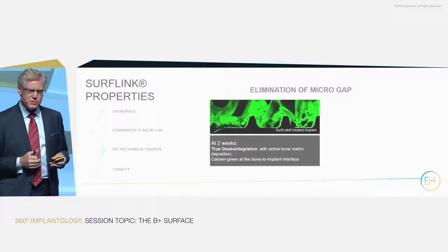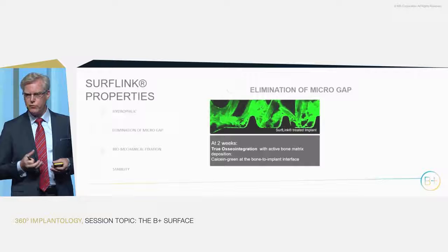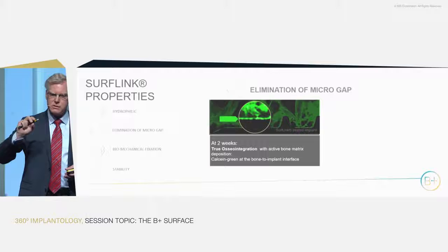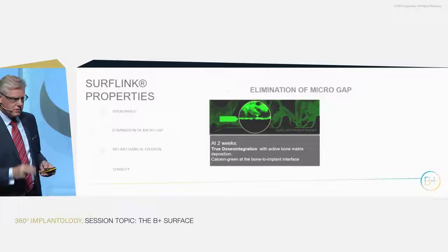We studied this in sheep. This is an example of histology from sheep. Two weeks after implantation, we injected fluorochrome and looked at exactly where new bone was forming. What you see in green is new bone mineralization taking place. The profile of the screw is perfectly depicted because bone cells go directly onto the surface and produce a new bone layer in direct adhesion and contact with the surface — and that's after just two weeks.